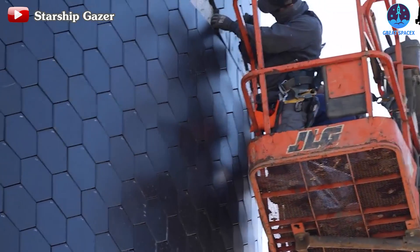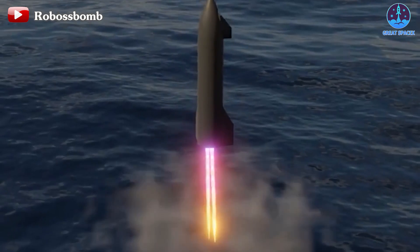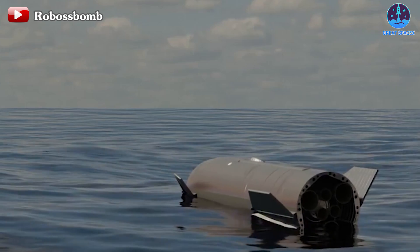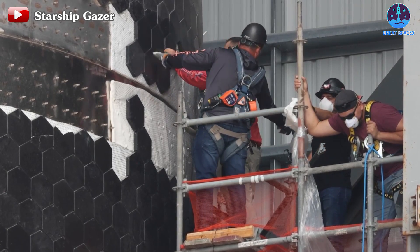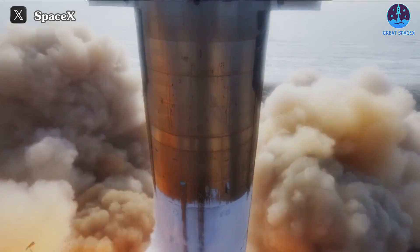This once again emphasizes the accomplishments that SpaceX has achieved after many upgrades to this system, and this is an important basis for a successful landing in the upcoming Flight 4. But what upgrades has SpaceX made so far, and what will they do in order to achieve that goal?